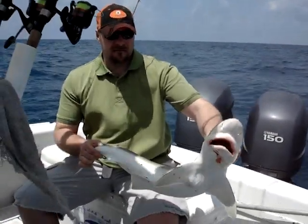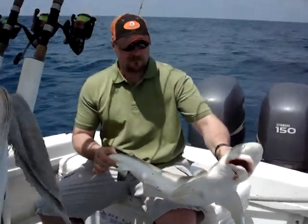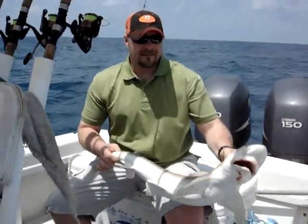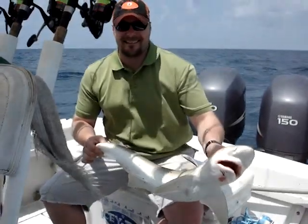All right, good deal. How many sharks have you guys gotten today? Two. Wow. Nice grouper, some keeper grouper. Who are you fishing with? Jimbo. He's the man. All right, we got some nice stuff.